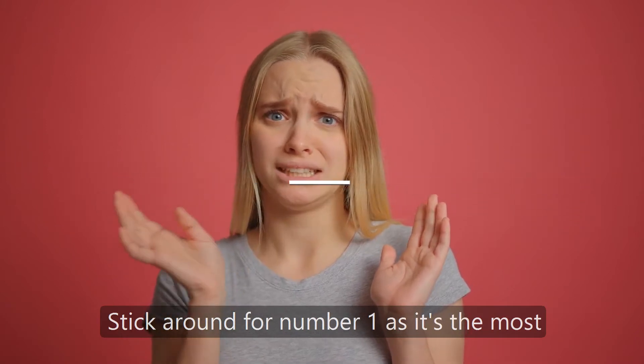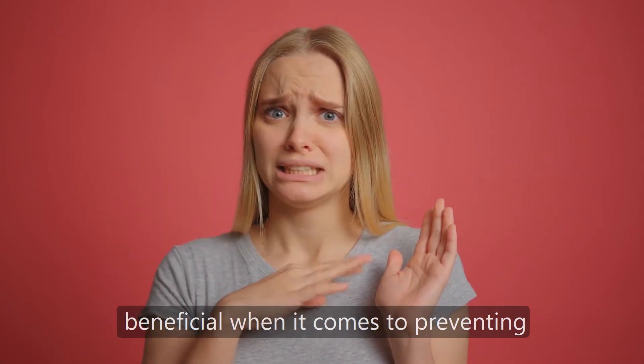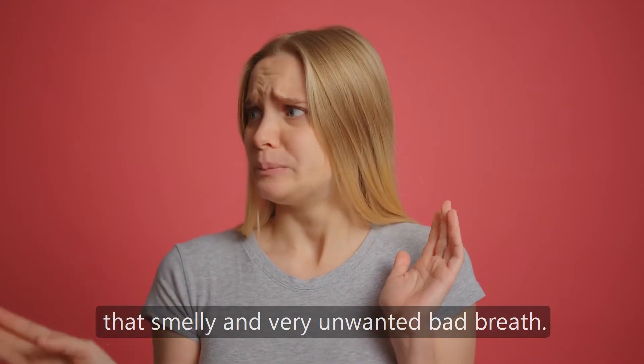Stick around for number 1 as it's the most beneficial when it comes to preventing that smelly and very unwanted bad breath.